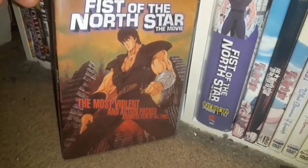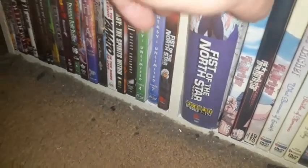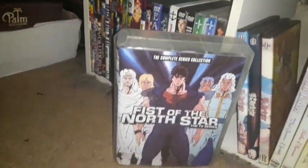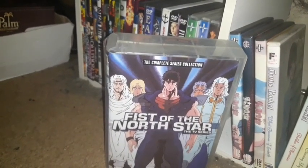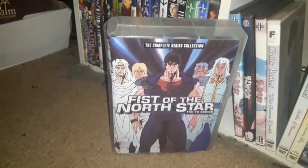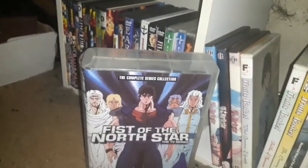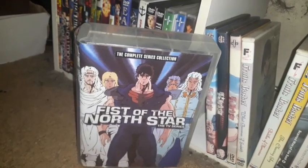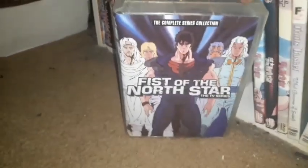I have Fist of the North Star The Movie on DVD. I also have Fist of the North Star The Complete Series on DVD — all 152 episodes on DVD disc set. It's also available in a standard definition Blu-ray release. Fist of the North Star The Movie is the 1986 one from Discotek Media.